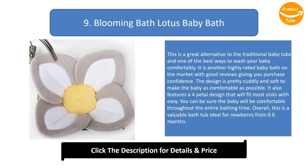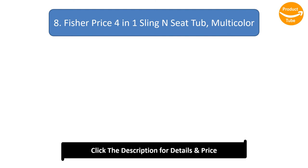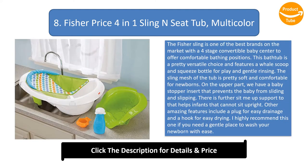It also features a four-petal design that will fit most sinks with ease. You can be sure the baby will be comfortable throughout the entire bathing time. Overall, this is a valuable bathtub ideal for newborns from 0 to 6 months.